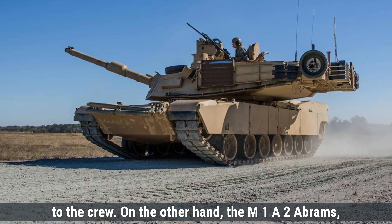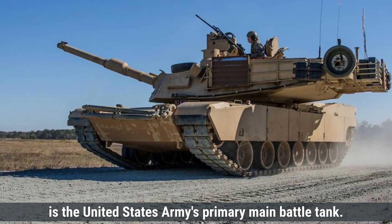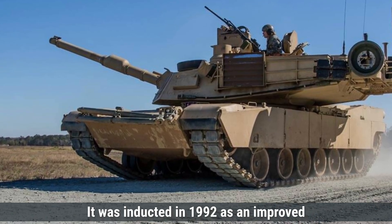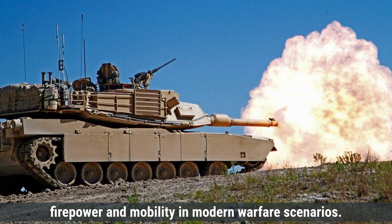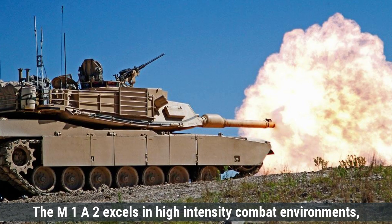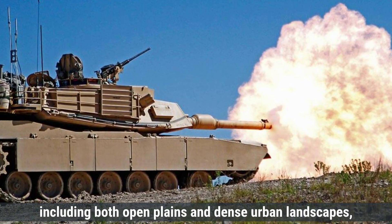The M1A2 Abrams, manufactured by General Dynamics Land Systems, is the United States Army's primary main battle tank. It was inducted in 1992 as an improved version of the M1 Abrams series. The tank was developed to provide unmatched survivability, firepower, and mobility in modern warfare scenarios. The M1A2 excels in high-intensity combat environments, including both open plains and dense urban landscapes.